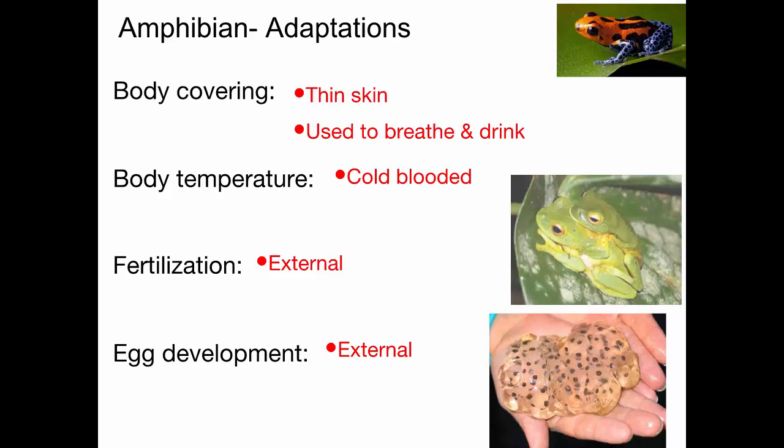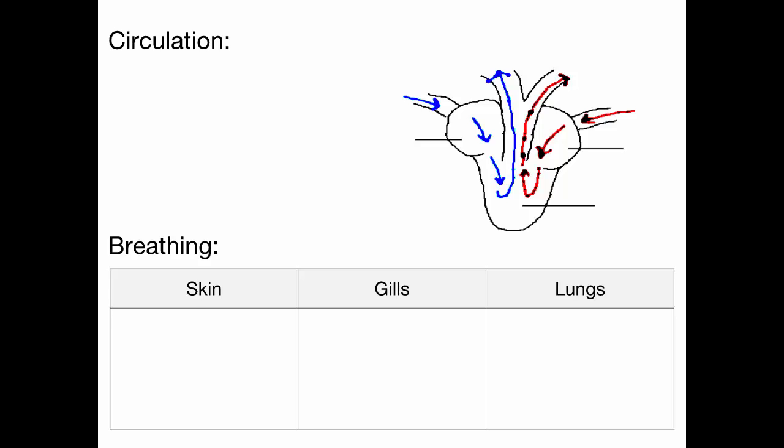Here you have some frog eggs, and each little dot there is an embryo. So how many chambers in the fish heart? Two chambers — an atrium where blood enters, and a ventricle which pumps it out. Amphibians evolved to have three-chambered hearts. They have a right atrium, a left atrium, and then a single ventricle.